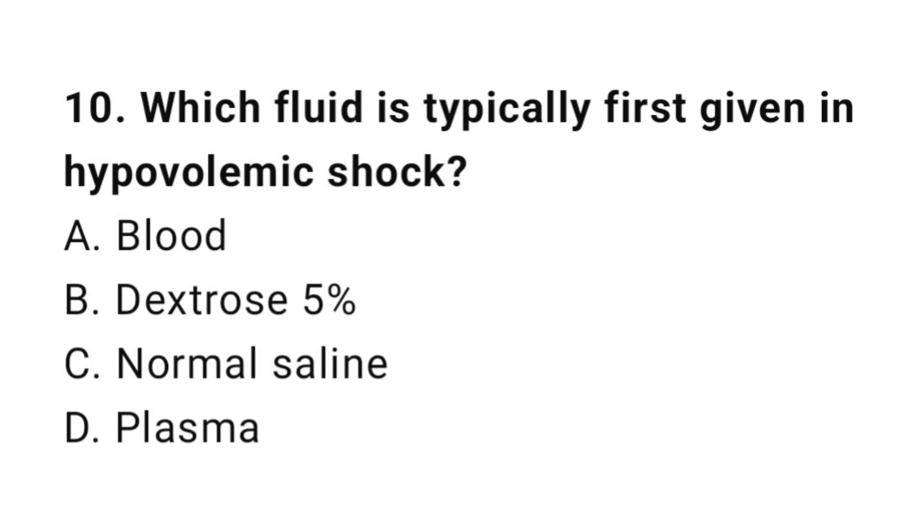Question number ten: Which fluid is typically first given in hypovolemic shock? The correct answer is C, normal saline.